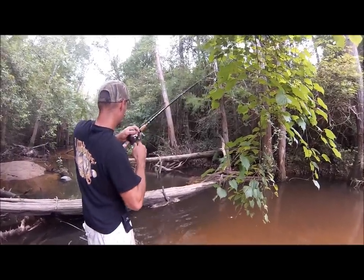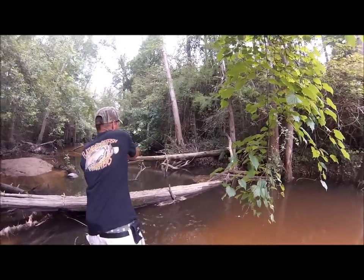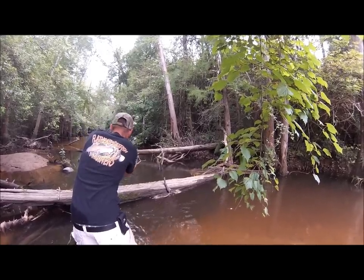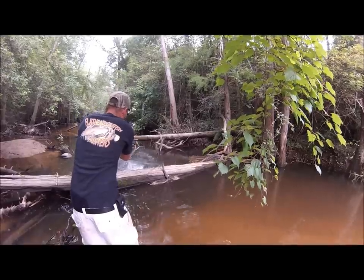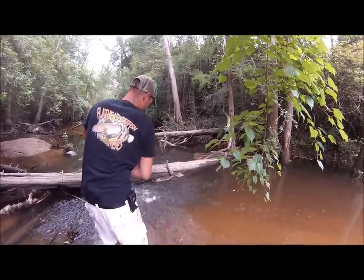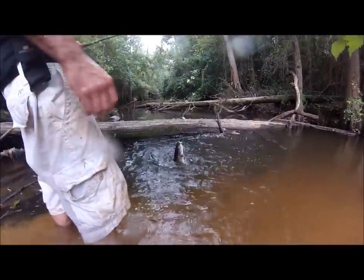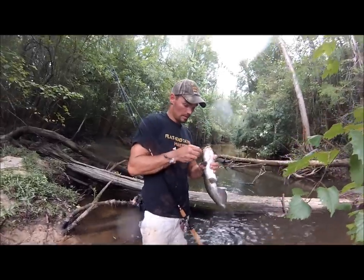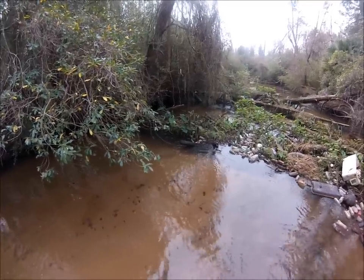It hits the bottom and it doesn't take long to get a hook-up in these small creeks. Some of these creeks we've caught 50 or 60 channel cats in a few hours. We just wade along, find these little deep holes, drop down a little piece of cut bait on light tackle and it usually doesn't take long to get a catfish. Most of the channel cats run anywhere from one to three pounds — every now and then we'll get a five or six pounder.